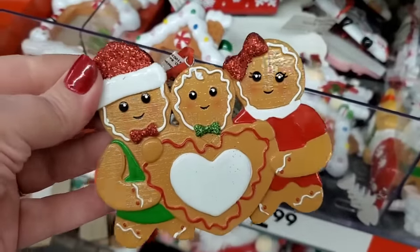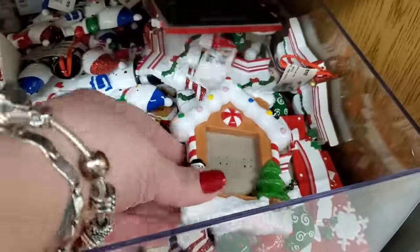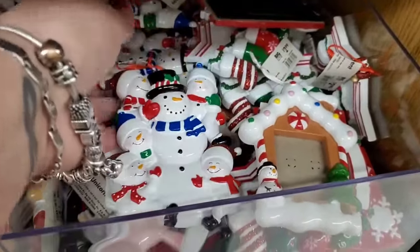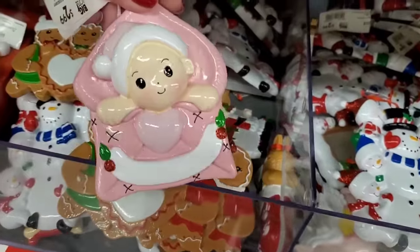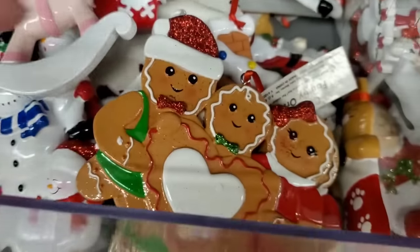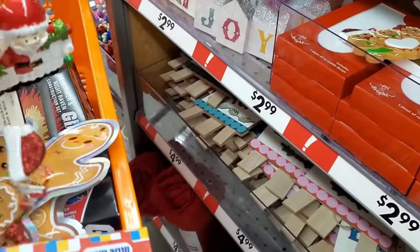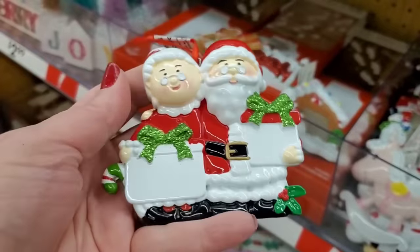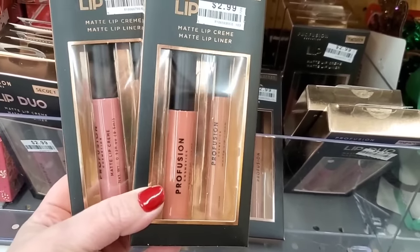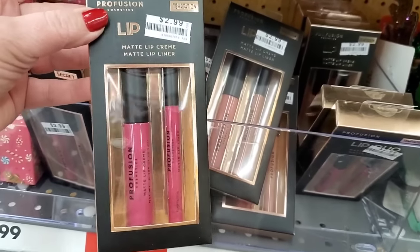How adorable is that for $2.99 — I love everything gingerbread. They have lots of cute ceramic ornaments for $2.99: specialty ornaments, heavy duty, feel like ceramic or resin. Baby's First Christmas, a unicorn, the gingerbread one — I really love the gingerbread one. I want to get something for my mother and father-in-law — they're hosting us for Thanksgiving. These are all $2.99 as well. They've got Profusion matte lip cream in Secret Dream or Temptation — I think I'm going to grab Secret.